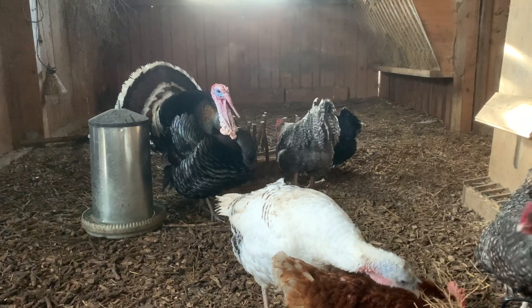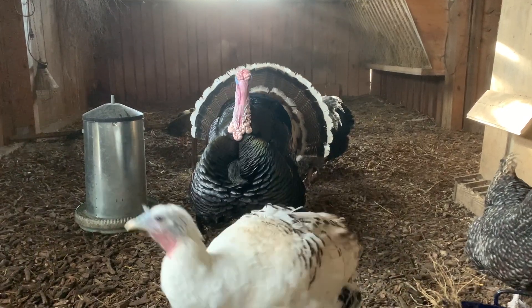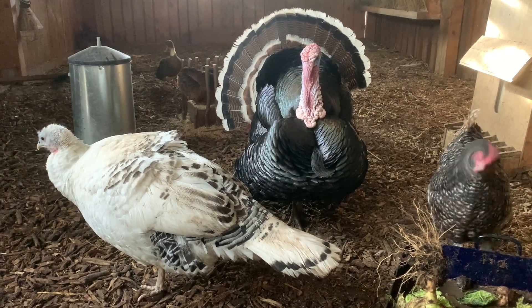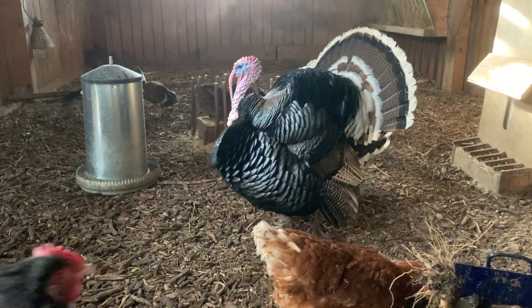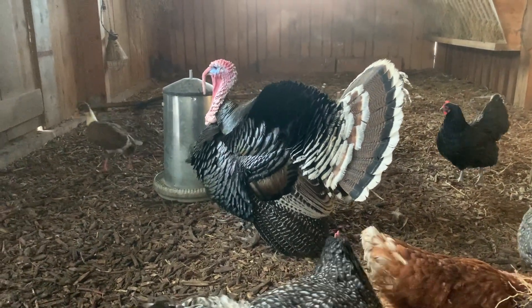Here you see the turkey cock again — flirting all day long. Poor turkey hen... or maybe she likes it, who knows! Look how beautiful he is. What do you think — do you like him? Do you think he's beautiful or ugly? I like it, I think he's gorgeous.